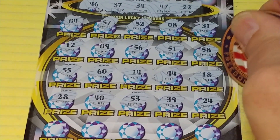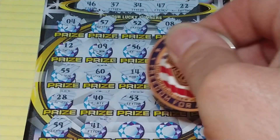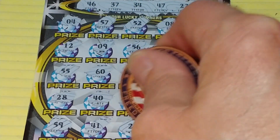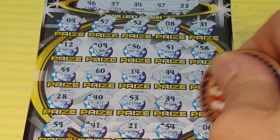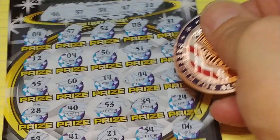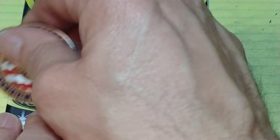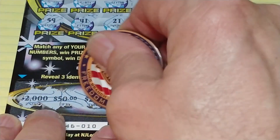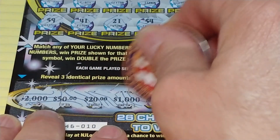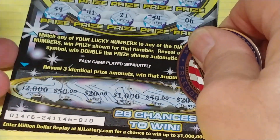24. Last row: 59, 41, 21, 54, and a 6. So nothing up top and nothing at the bottom. Three like amounts: 2,000, 50, 20, 1,000, 50, and 20. So nothing on Dazzling Diamond Spectacular either.